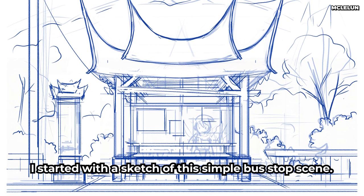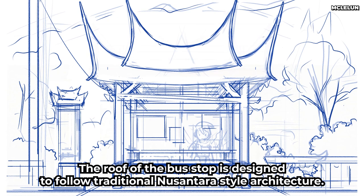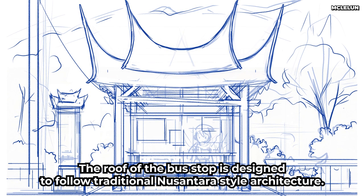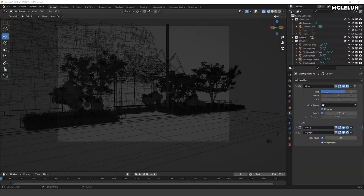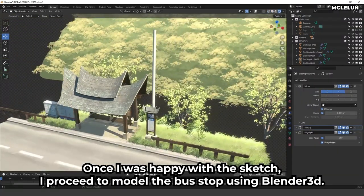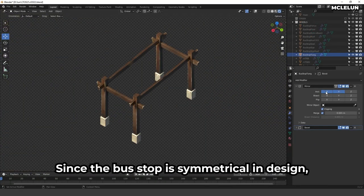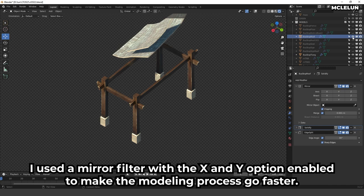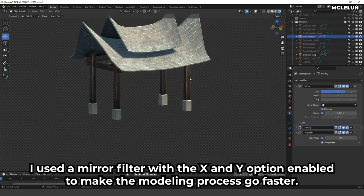I started with a sketch of a simple bus stop scene. The roof of the bus stop is designed to follow the traditional Nusantara style architecture — more specifically, the Minangkabau style. Once I was happy with the sketch, I proceeded to model the bus stop using Blender 3D. Since the bus stop is symmetrical in design, I used a mirror modifier with the X and Y options enabled to make the modeling process go faster.